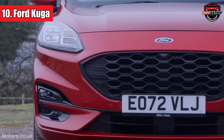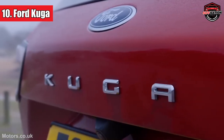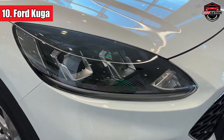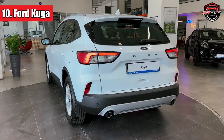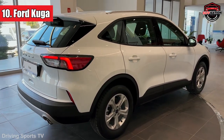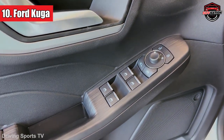Number 10: Ford Kuga. Starting our list is the Ford Kuga, a familiar face that still managed to be the fifth best-selling SUV in 2022, proving that oldies can still have some nifty tricks up their sleeves. The Kuga offers a smorgasbord of engine choices, from budget-friendly petrol engines to the eco-conscious full hybrid. Our top pick? The full hybrid in the snazzy ST-Line trim.